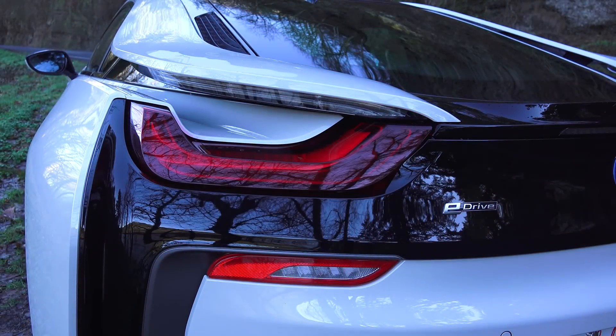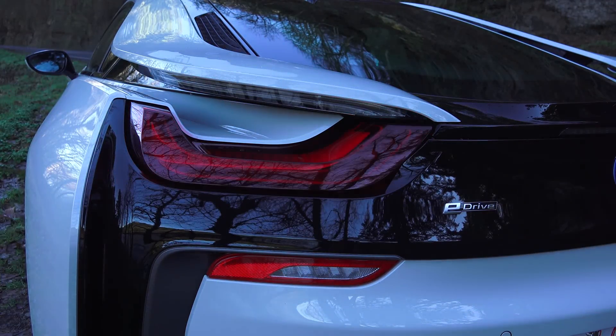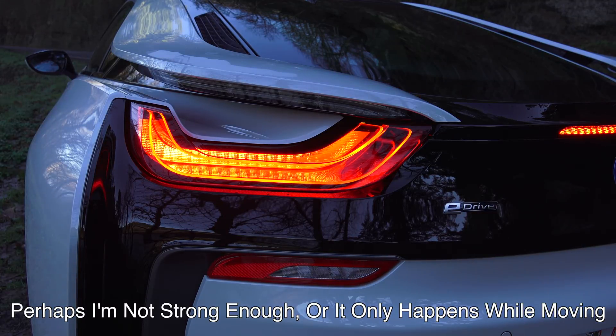Number two: brake force display. The brake lights change depending on the pressure applied to the brake pedal. With light pressure, only the top light is on. As you press harder, the bottom brake light illuminates as well.